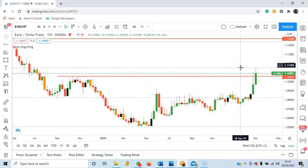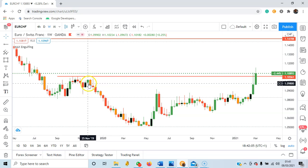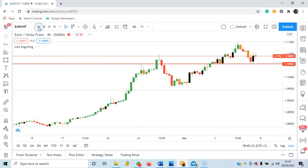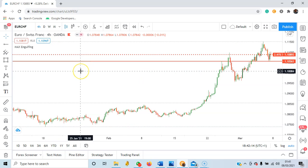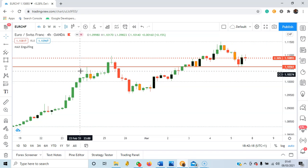The next currency pair I'm looking at is EURCHF — Euro and the Swiss franc. There is a swing high that was broken from October 2019. This swing high has been broken, so what I will be looking at this week is this on the lower timeframe. Looking at it on the lower timeframe, you can see that after breaking above, it has retested.